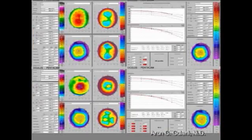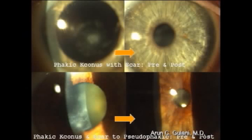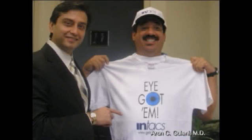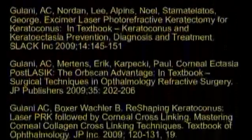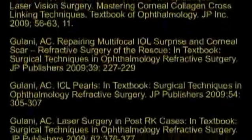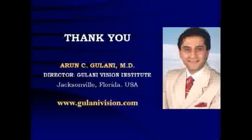So, for early keratoconus, advanced keratoconus, or those associated with scars and cataracts — using modern-day techniques and technologies, we can help these patients achieve the vision they deserve. Thank you.